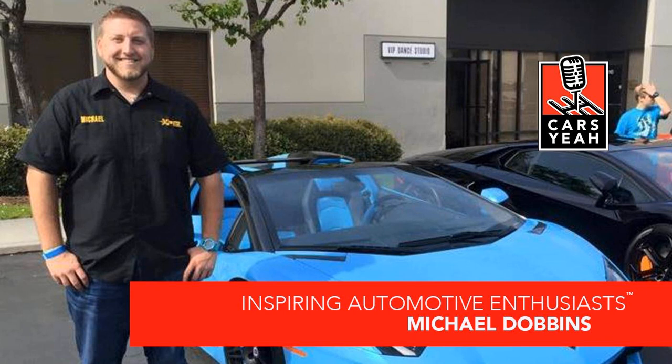Hello, inspiring automotive enthusiasts, and welcome to Cars Yeah! I'm revved up and very excited to share with you today a very special guest calling in from San Antonio, Texas — Michael Dobbins. Hey Michael, welcome to Cars Yeah! Are you buckled up and ready for a fun ride? I sure am, Mark. All right, we're ready to protect vehicles today.